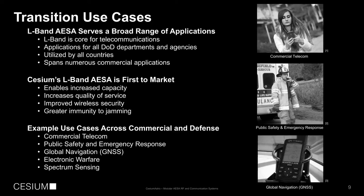Our L-band ESA serves a broad range of applications. L-band frequencies are very common and are the core of many of our telecommunications systems today. We can support all branches of the DOD, it can be utilized around the world, and it spans numerous applications. We support increased capacity and quality of service. This technology improves wireless security and provides greater immunity to jamming. Example applications include commercial telecom, public safety and emergency response, augmentation to global navigation and GNSS, as well as electronic warfare and spectrum sensing. This technology can monitor spectrum, enable communication, and improve overall spectral efficiency.